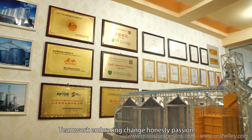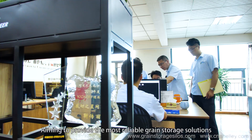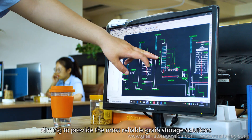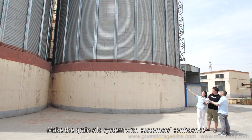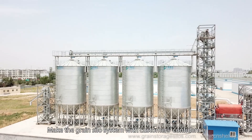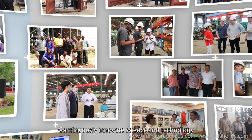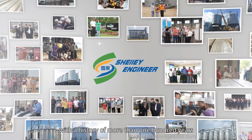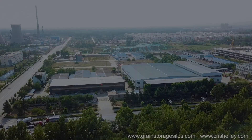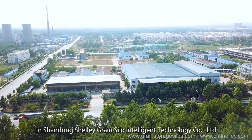Teamwork, embracing change, honesty, passion and dedication — aiming to provide the most reliable green storage solutions to global customers, making the green silo system with customers' confidence, continuously innovating science and technology to build Shelly Green Silo Company with a history of more than 100 years.